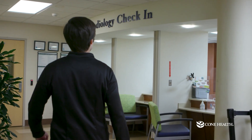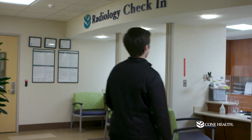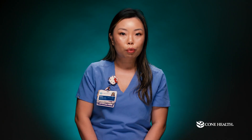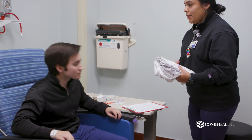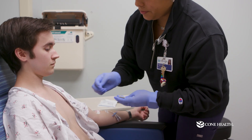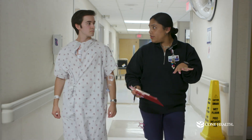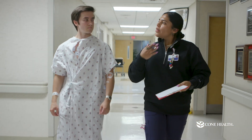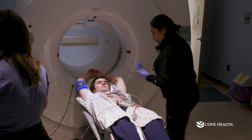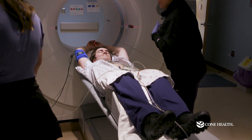You will report to the radiology department 30 minutes prior to your appointment time. A nuclear medicine technologist will escort you to a room where you will be asked to change into a gown, and we will start an IV and place cardiac monitoring stickers to your chest. You will be escorted to the scanner and placed on a cardiac monitor and blood pressure cuff.